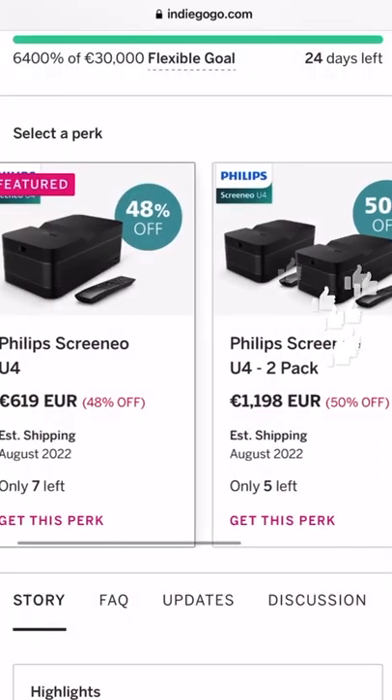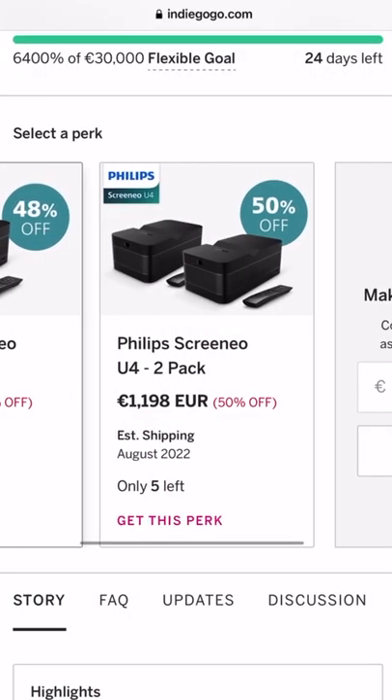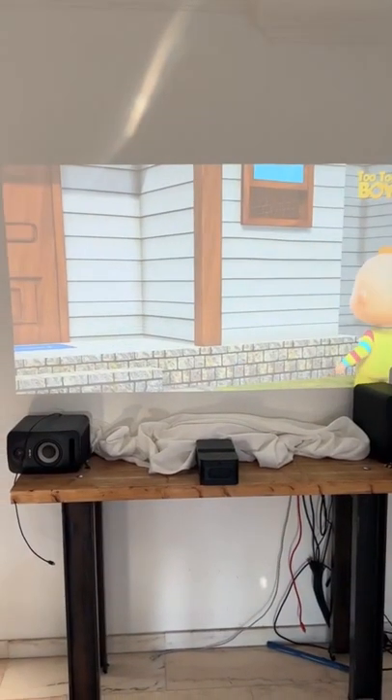The new Philips projector will go on sale in August 2022 for the price of 600 euros. Do you think it is a good deal? Let's talk about it in the comments.